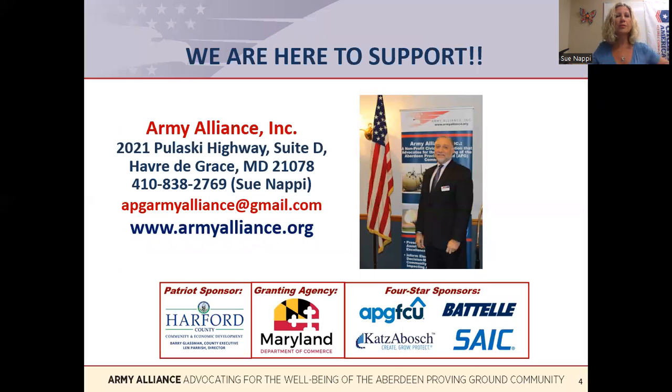Please watch our other episodes of the ABCs of APG. Feel free to reach out to the Army Alliance, visit our website, read about our accomplishments, or attend one of our events. Thanks for listening.